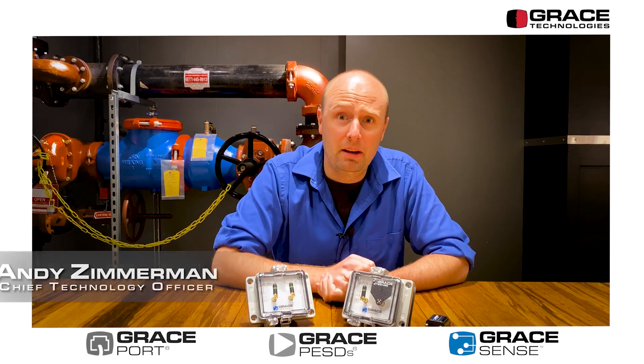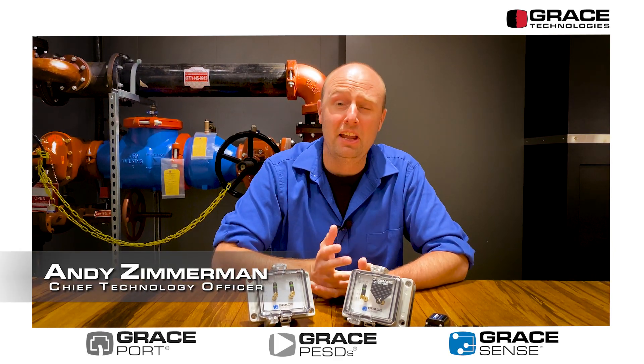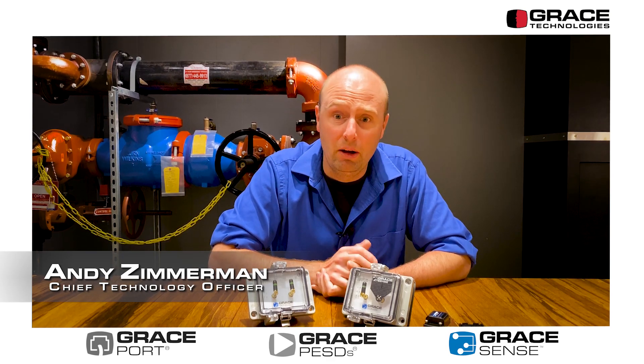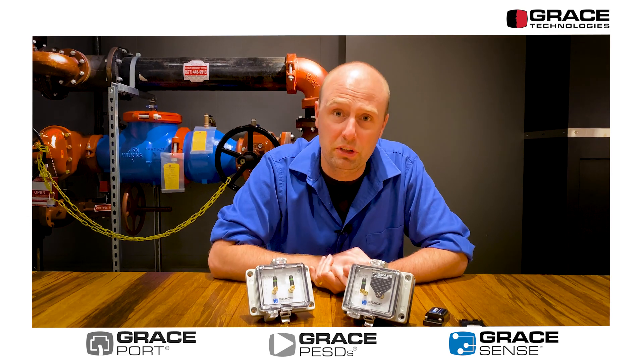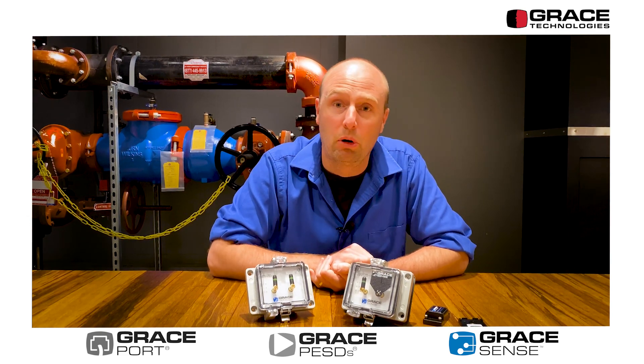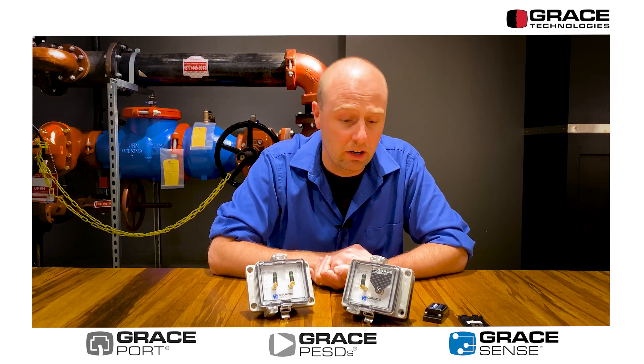Hey everybody, I'm Andy Zimmerman. I'm the Chief Technology Officer here at Grace, and I'm coming to you today to talk about our control gate product offering, which we just recently received a bronze award from Plant Engineering for their product of the year contest in the asset management category.